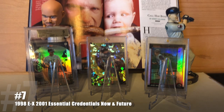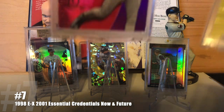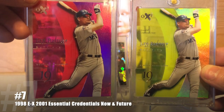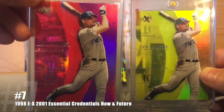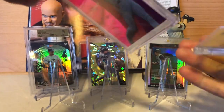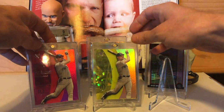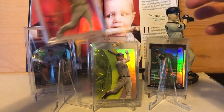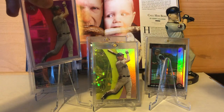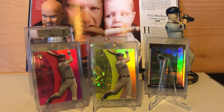At number 7 is a pair of cards: the 1998 EX Essential Credentials Now and Future, out of 35 and 66. I think I prefer the Future, even though it's about twice as easy to come by. I think the purple colors just kind of pop a little more.